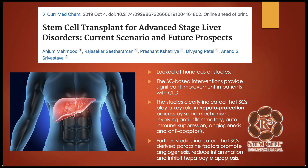Stem cell transplant for advanced stage liver disorders — this looked at hundreds of studies in a meta-analysis. The stem cell-based interventions provided significant improvements in patients with chronic liver disease. Stem cells played a key role in protecting the liver through anti-inflammatory effects, autoimmune suppression, angiogenesis — which is new blood flow — anti-apoptosis, which is reducing cell death, and stem cell-derived paracrine factors, which is cell-to-cell signaling.